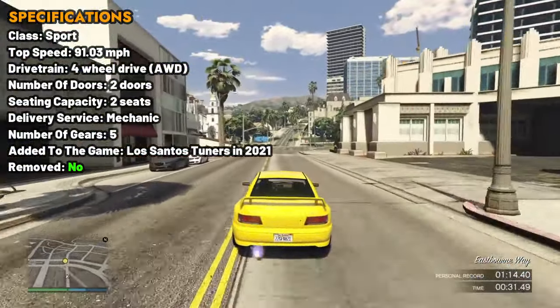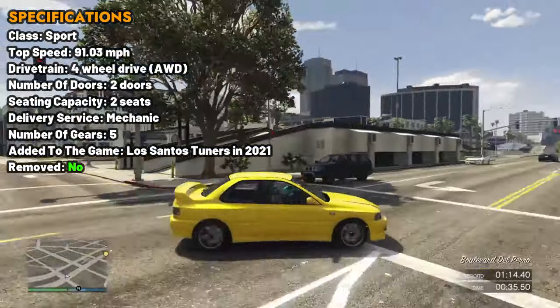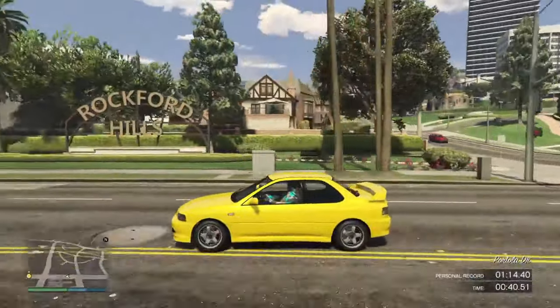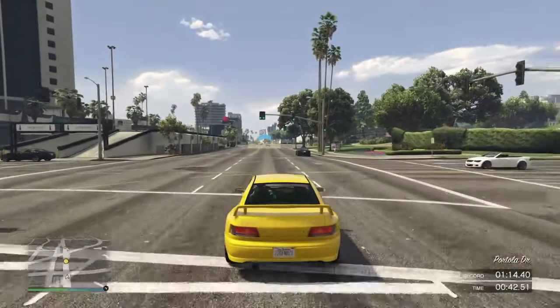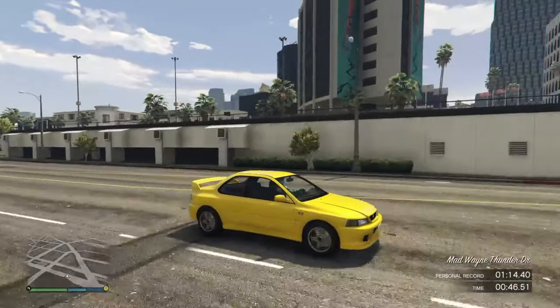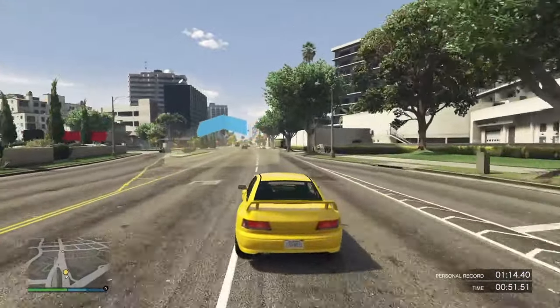With precise stopping power, it offers the driver confidence and controlled driving. The traction on this car is commendable, ensuring stability during high-speed maneuvers and tight turns. The RS Classic can be tuned as a tuner, lowering the vehicle stance and fitting it with grip tires at the LS Car Meet. This car is coupled to a 5-speed gearbox in a front-engine, all-wheel drive layout.